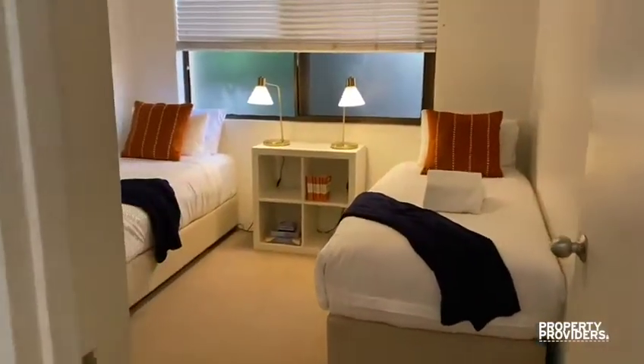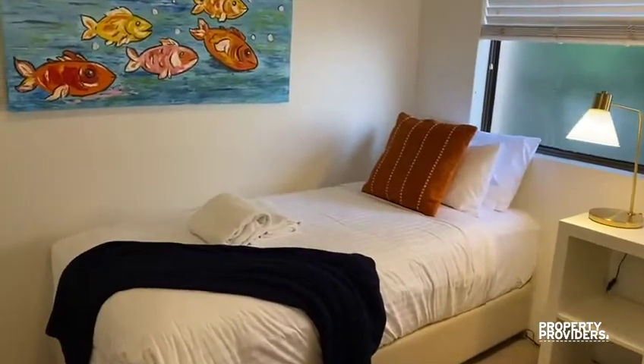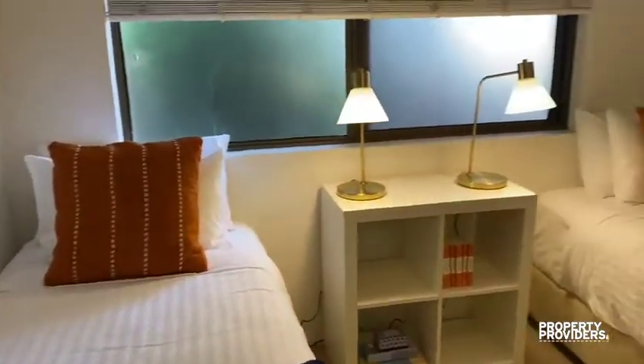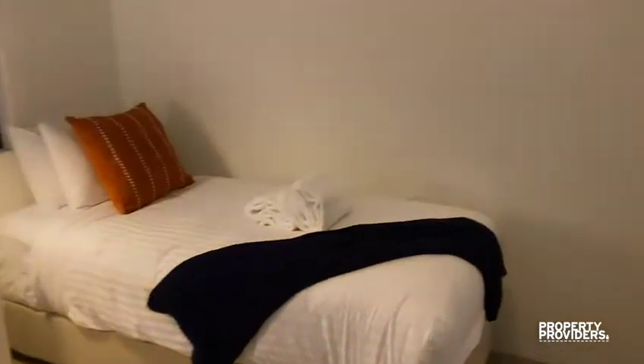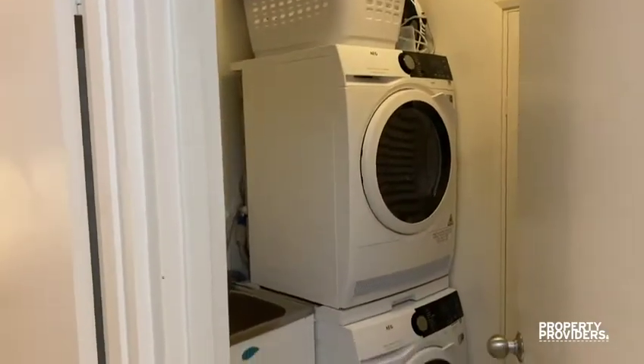This is the third bedroom with two single beds. They can be pushed together to make a queen if needed. This has been set up as a kids room. And then there's a full internal laundry with washing machine and dryer.